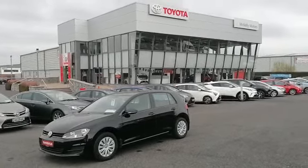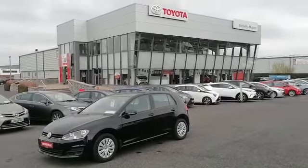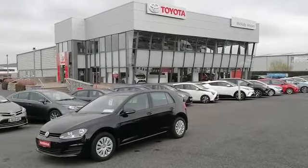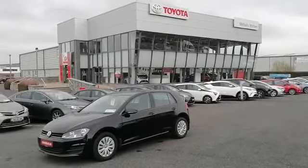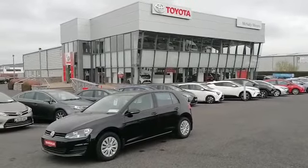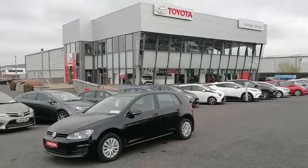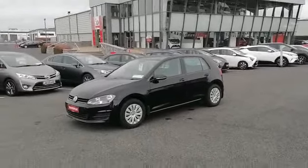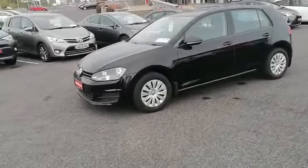Hello, Pauric here from McNally Motors. Today we'll take a look at our 162 Volkswagen Golf 1.2 petrol. This car has a low annual road tax of just 200 euros. It comes with a full Volkswagen service history and the car will be sold with a full two years NCT. The car is finished in a black metallic paint and it's one owner from new.